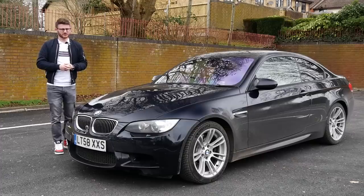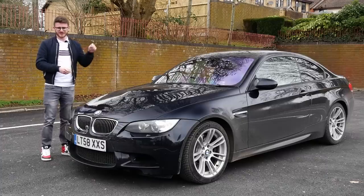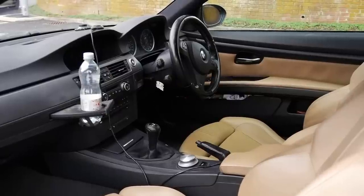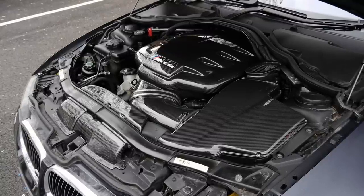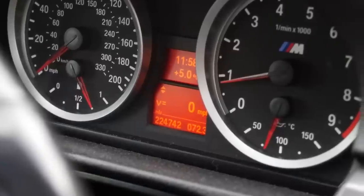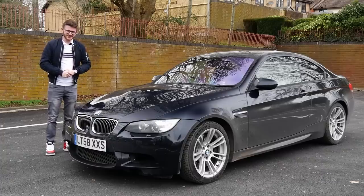I thought my M3 was a bit high mileage at 82,000 miles, which I use every day, but this one completely blows that out of the water. So it's going to be really interesting to see Tony's experience of the car since new and how he's done so many miles. A slightly different form of video today, but a very interesting one nonetheless. We'll introduce you to Tony and have a bit of a walk around the car before we go out and do some more miles in this 225,000 mile E92 M3.